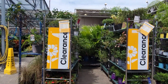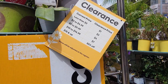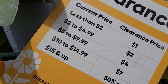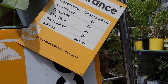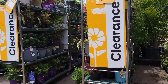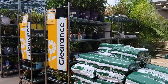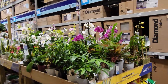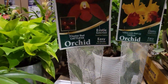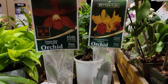This is the clearance area — usually marked down. Fifteen dollars and up is fifty percent off, and lesser than fifteen dollars has its own discount. It's a shame — these plants are dying. I don't see any orchids here in clearance; they must have moved them inside or to a different place.